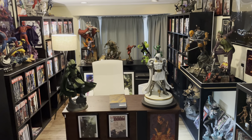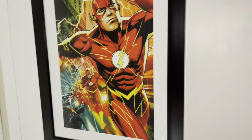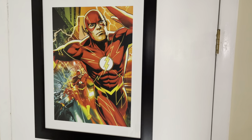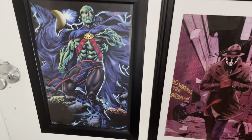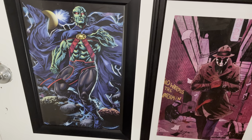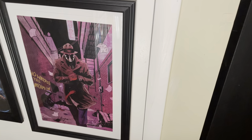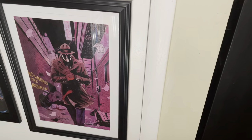Starting it off, I still have the art prints over here. The Sideshow Flash one is really cool — him running down the street. I have Martian Manhunter, not Sideshow but found on eBay, one of the key Justice League members in my opinion. And I have a Watchmen Rorschach art print, really cool, from an artist on Instagram.